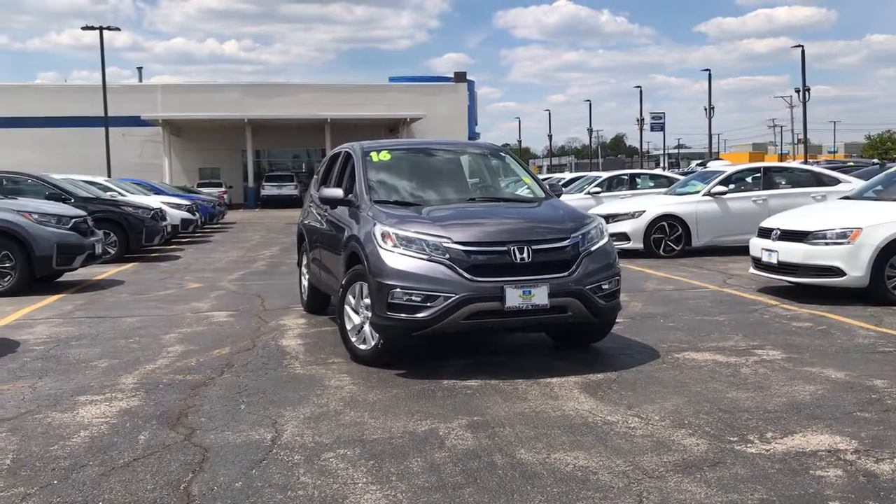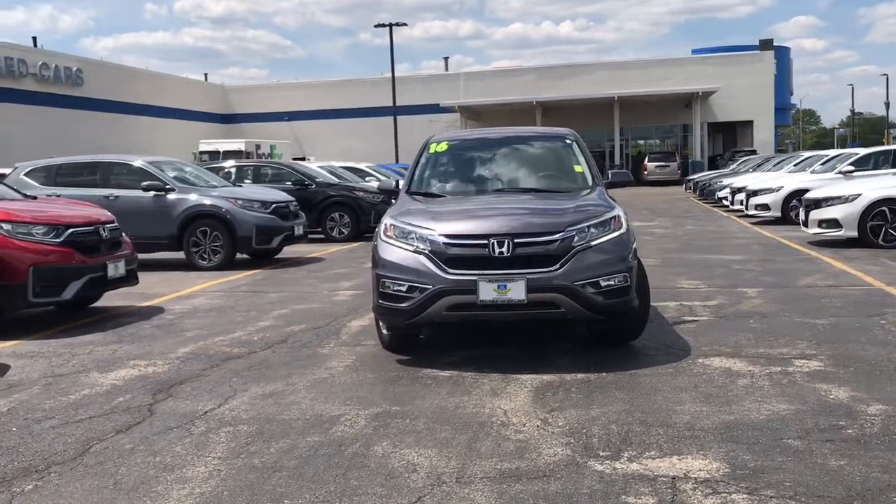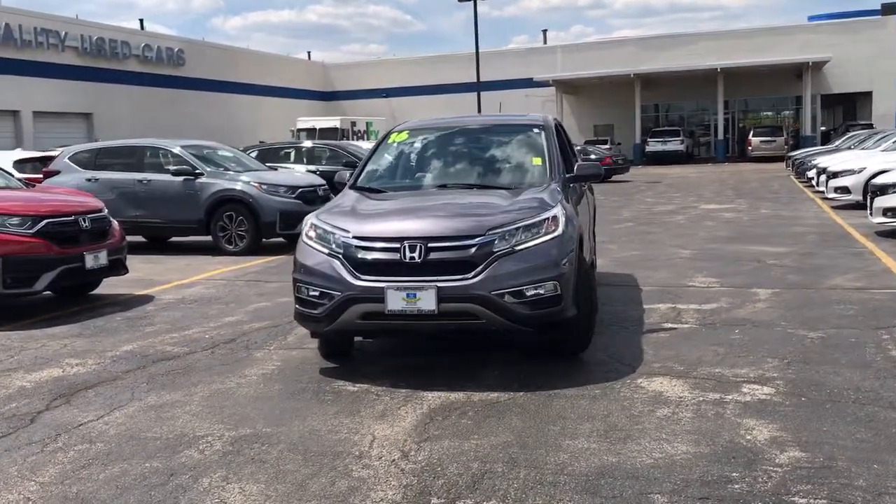Check out this 2016 Honda CR-V. With less than 90,000 miles on the odometer, this vehicle stands out from the rest.